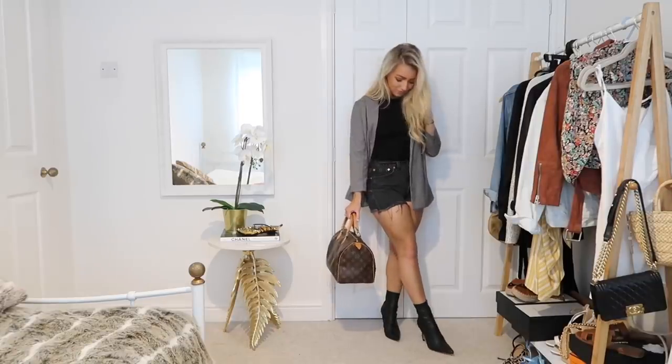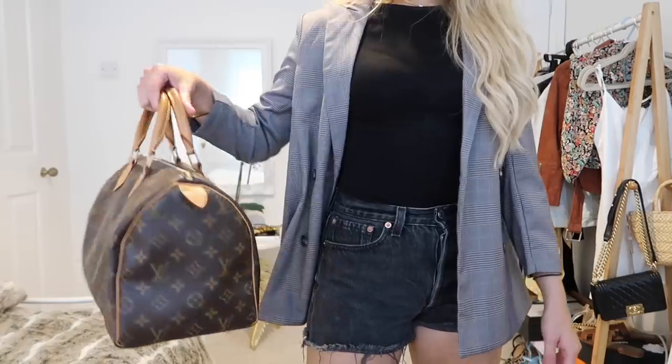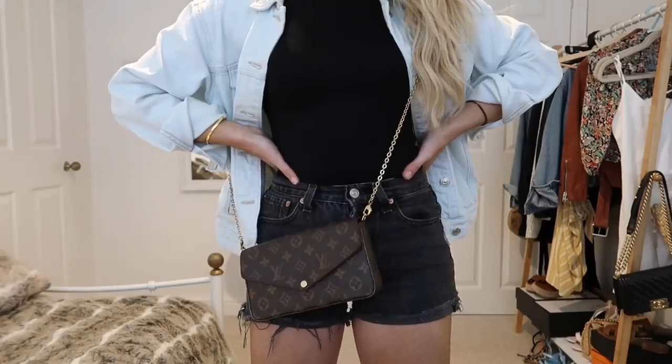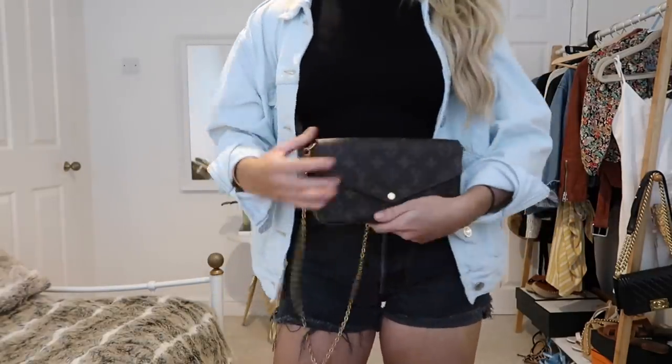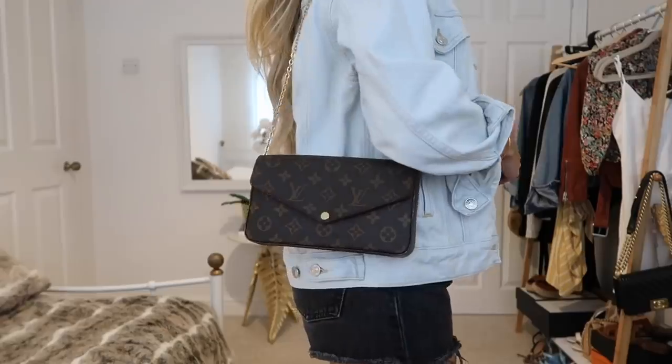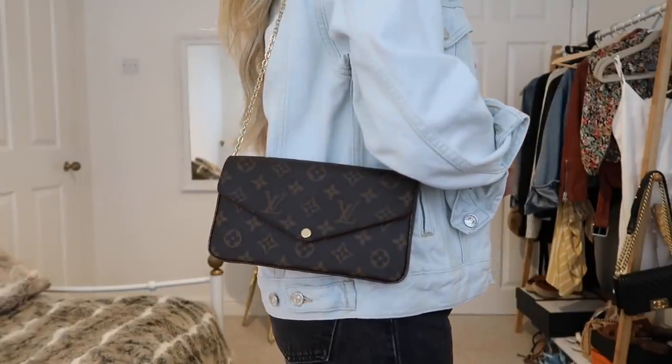The next tip is to think about how you're going to wear the bag and how comfortable it's going to be. If you've only got the Speedy with the handles, you're not going to be able to wear it any other way than just by carrying it. Look at other options — maybe cross body bags or ones with a shoulder strap. Think about how you style your bags already, whether you wear them over your shoulder, cross body, or just hold them.